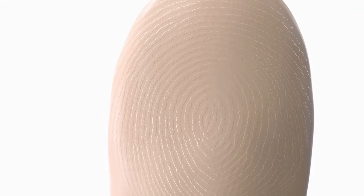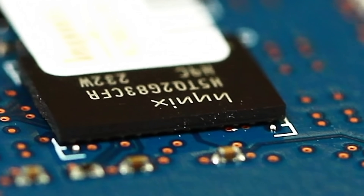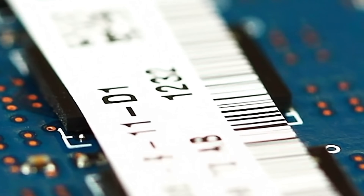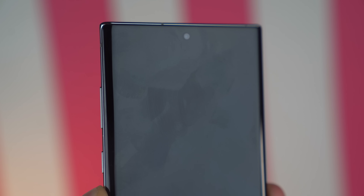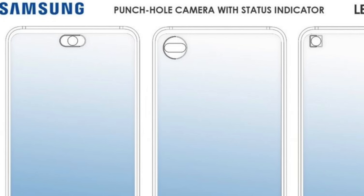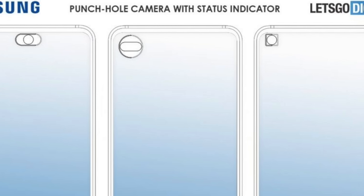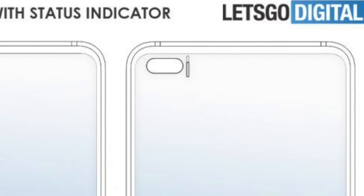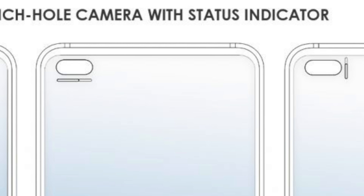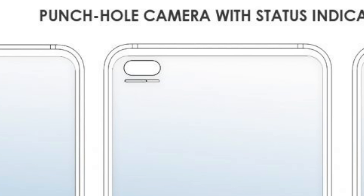Hey guys, it's time to spill the beans. The secrets are here regarding the Galaxy Note 20 — the features that will collectively make the next big thing from Samsung even more exciting. We'll start off with the Samsung patent that shows off different ways on how the punch hole can display different indicators. This already happens when you switch to the front camera or use the facial scanner, but now the patent describes that it could be implemented to more things around the UI.